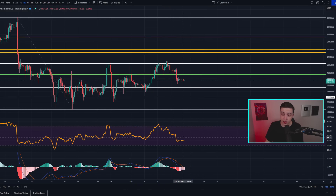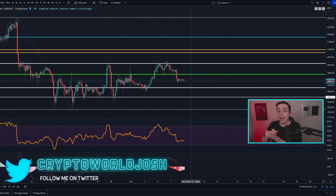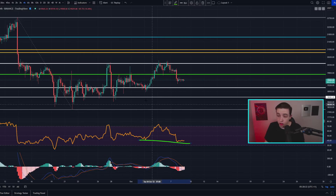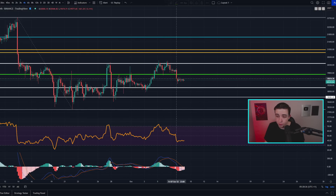Now if you're looking at the four-hour Bitcoin price oscillators, starting with the RSI, we actually have a hidden bullish divergence right here — with lower lows in the four-hour Bitcoin RSI but higher lows in the Bitcoin price action on the four-hour time frame. That is known as a hidden bullish divergence, but it is important to mention that a hidden bullish divergence is actually weaker than a regular bullish divergence.